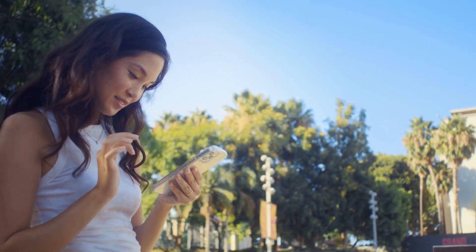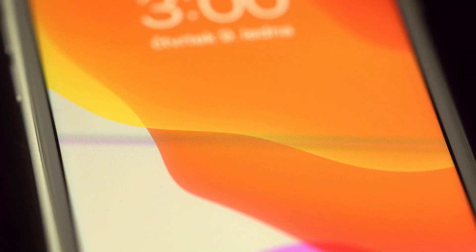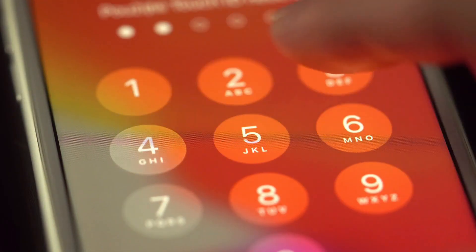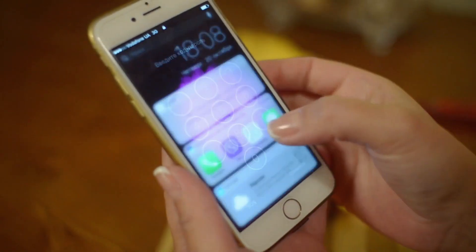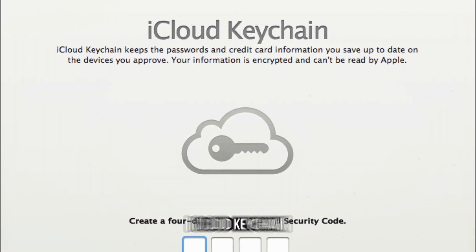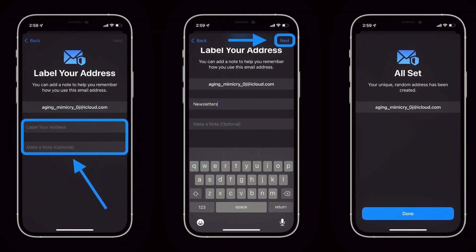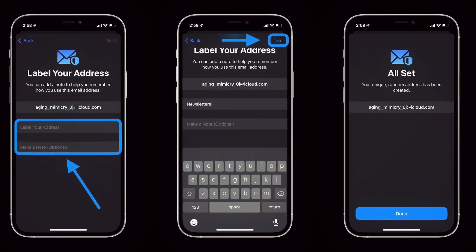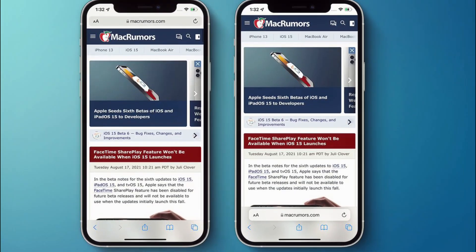Powerful security protections to safeguard user data. Passwords and passkeys updates: for easier and more secure password and passkey sharing, users can create a group to share a set of passwords, and everyone in the group can add and edit passwords to keep them up to date. Since sharing is through iCloud Keychain, it is end-to-end encrypted. Additionally, one-time verification codes received in mail will now automatically autofill in Safari, making it easy to securely log in without leaving the browser.